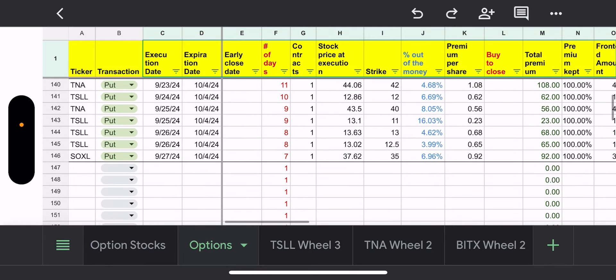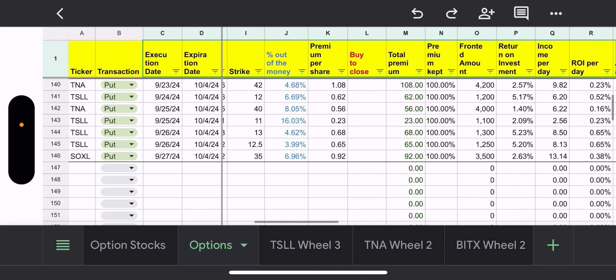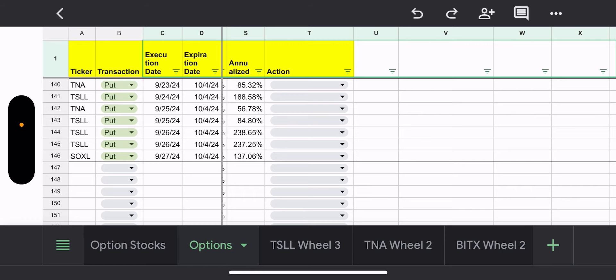That was Monday, and then throughout the week I was selling puts. It was a green week, so it wasn't easy — I did find some red here and there. First thing I sold was a put on TNA at a 42 strike, which was a scary area for TNA. I've sold puts on TNA at a 42 strike previously, got assigned, and it worked out just fine. I got $1.08 per share, or $108 in premium, with 4.68% out of the money and 11 contract days, giving an annualized yield of 85 percent.